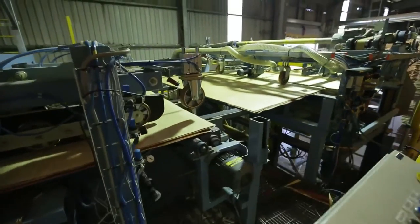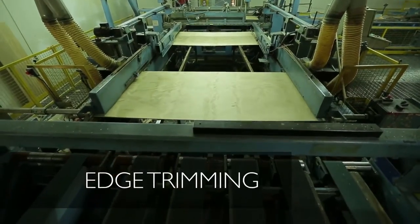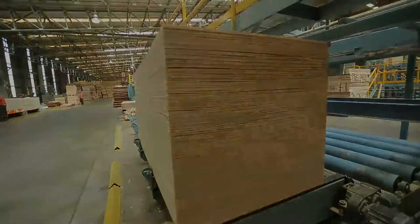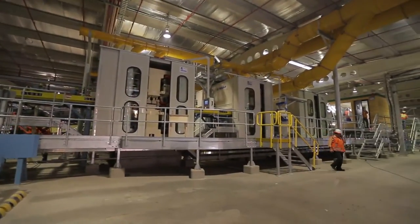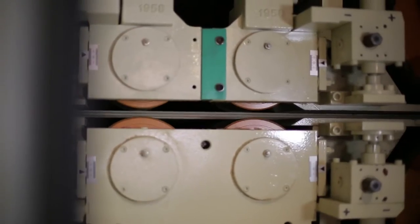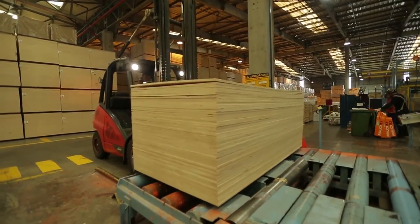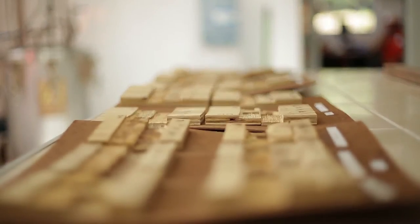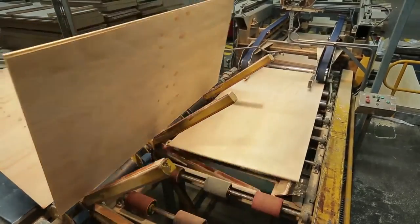Once repaired, the boards are taken to the trimming line where uneven edges are removed and the final format is given. Through the sanding process, a superior surface finish and thickness calibration of the panel is achieved, giving the final appearance to each board. The boards are then graded by face and back-face grade in accordance with customers' requirements and strict international standards. To add value to the sanded boards, there is a grooving line where different edge or surface profiles and textures are made.